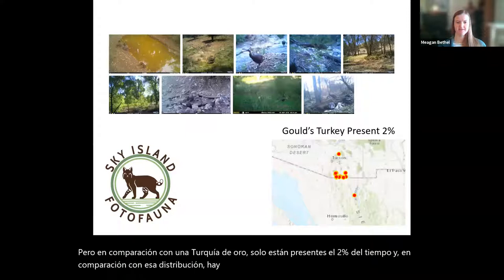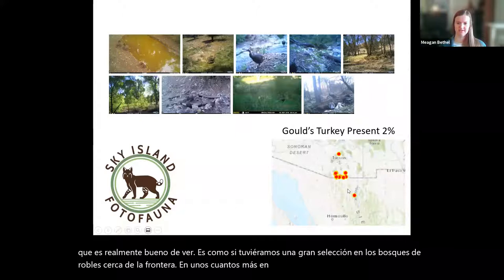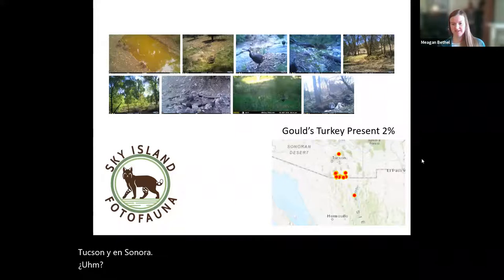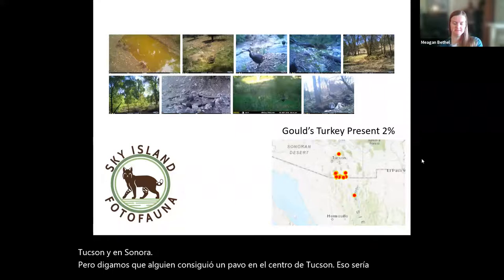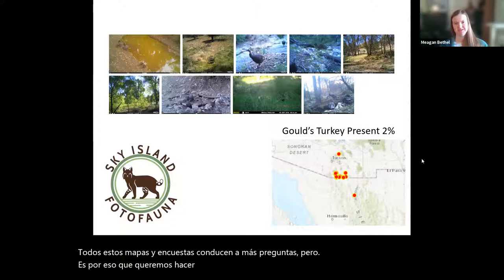You can see a large selection of turkeys in the oak woodlands near the border and a few more in higher elevations just north of Tucson and in Sonora. If someone got a turkey in central Tucson, that would be something to note that could lead to further protection of that species. All these maps and surveys lead to more questions, which is why we want to do this — to see where we can protect these species and where these animals are on the landscape.